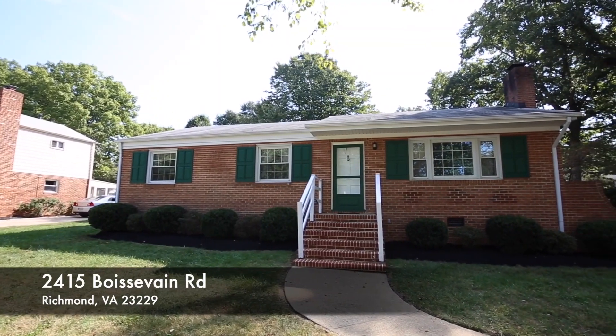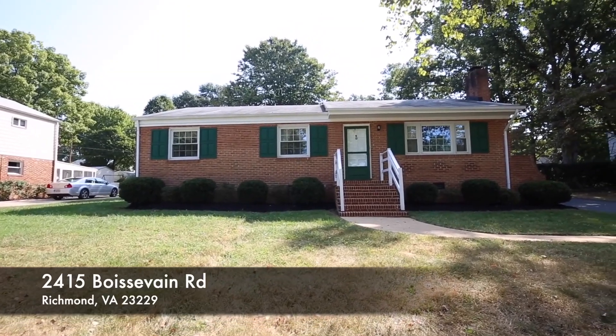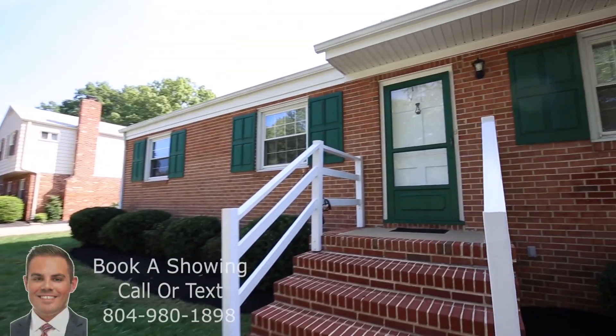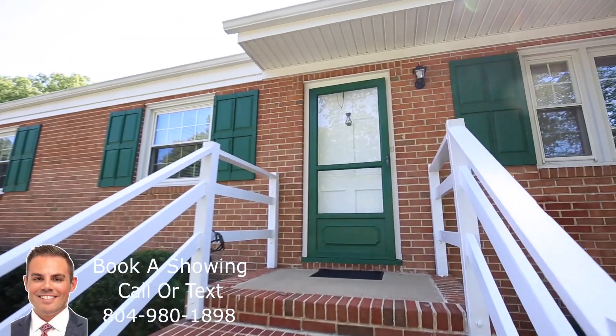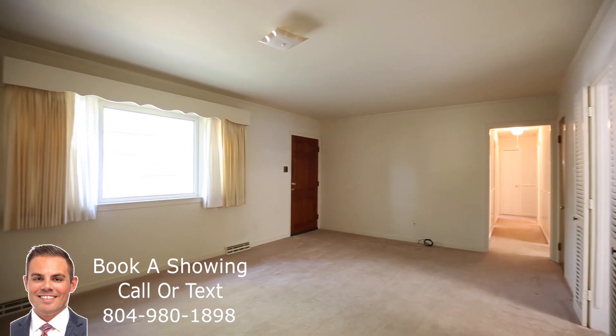Bouncing back over to the west end, we've got 2415 Boisevin Road. This is a one-level rancher with a nice open concept kitchen, a huge addition off the back, and a huge two-car garage. This one does need some cosmetic updating as well, but if you're looking for a solid property that you can put your touch on, this is the home for you.